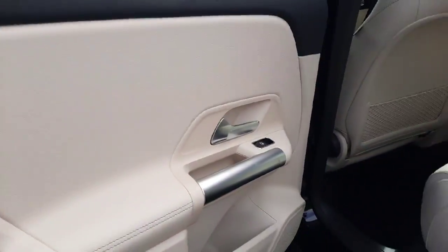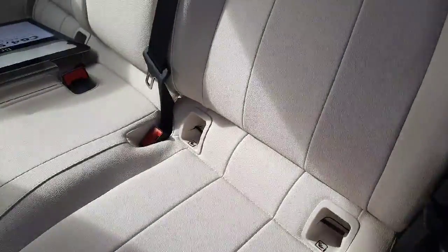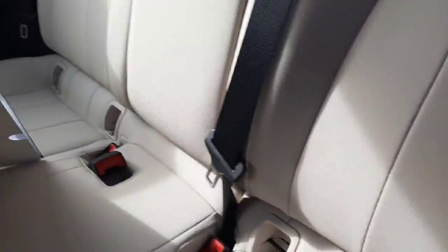Moving into the back, this car is set up for two ISOFIX baby seats.